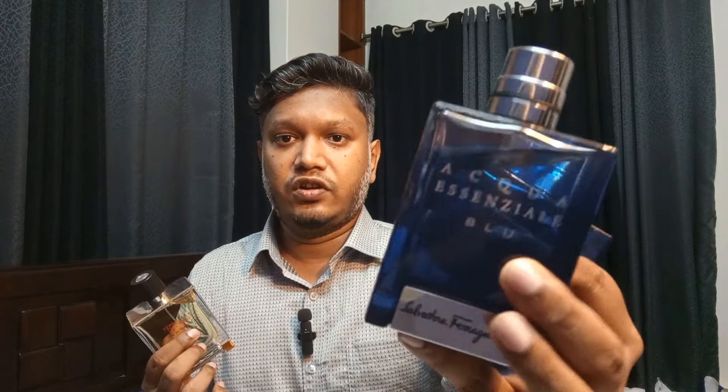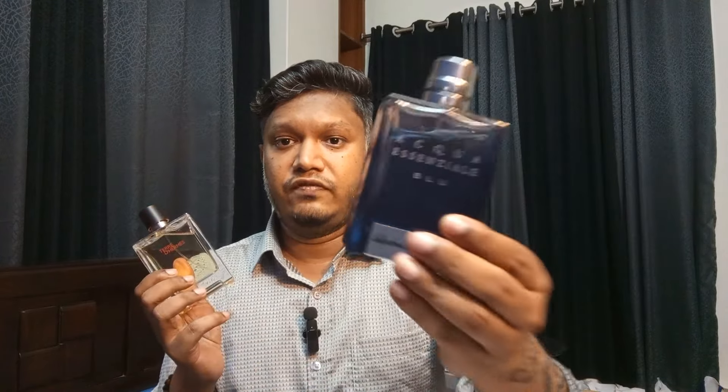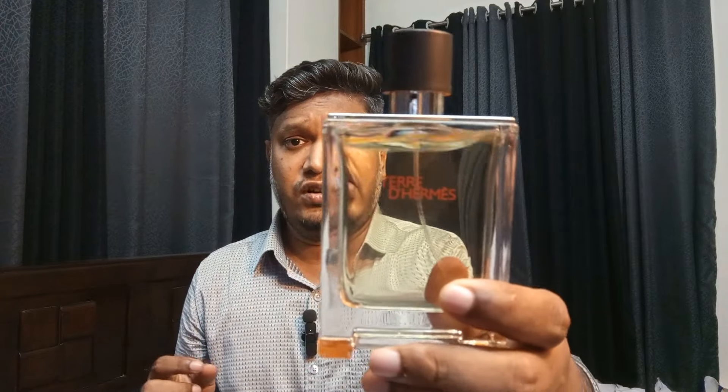To recap: the most affordable is Blue Touch by Frank Olivier, under $25. Then Aqua Essenziale Blue by Salvatore Ferragamo, under $50. And Terre d'Hermès, under $100. So if your budget is $25, try the first; $50, try the second; and $100, try the third. Beautiful summer fragrances — let me know which one you like and what fragrances you use within these budgets.